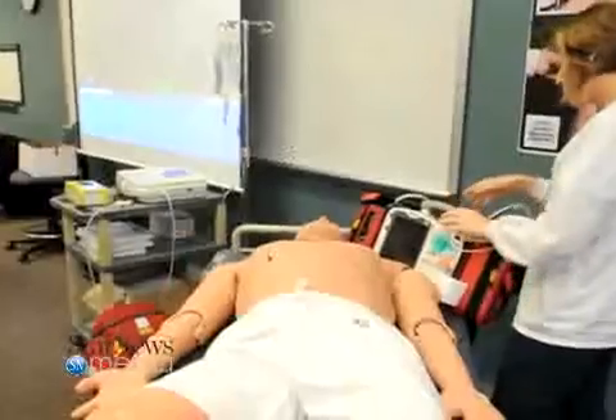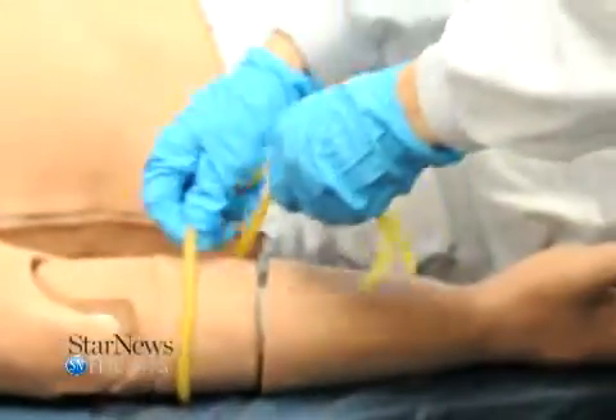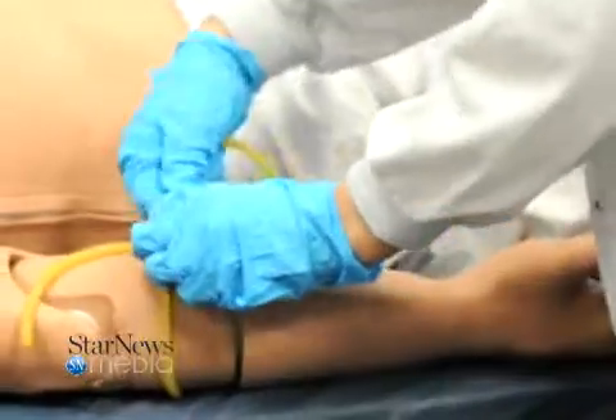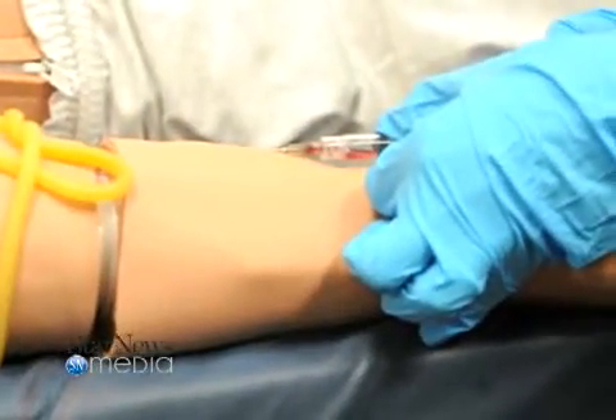We're kind of using this as a building block so we can move on to a virtual hospital across the street. We'll have two floors of simulation labs and we'll actually be able to do sharing. Right now we have a simulator with EMS and EMS is starting to learn how to use it. The nursing program has a simulator and they're in the process of figuring out how to use it. And we're actually the first program utilizing this on a daily basis with our students.